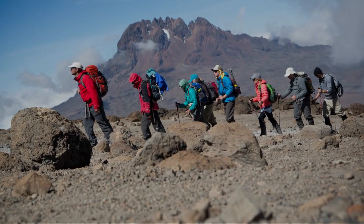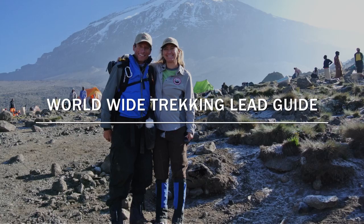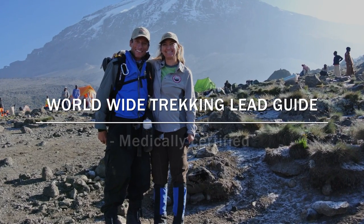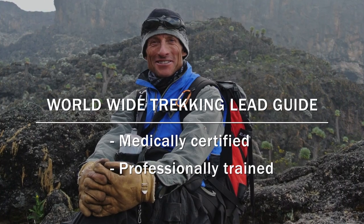Our crews start with our guide team. On Kilimanjaro you're going to have a western lead guide — a Worldwide Trekking lead guide — medically certified, professional, and well-trained with years of experience.